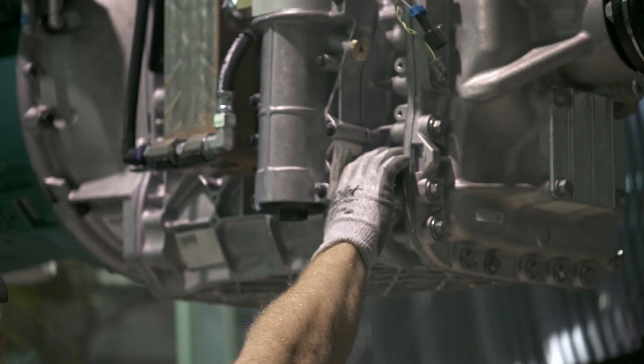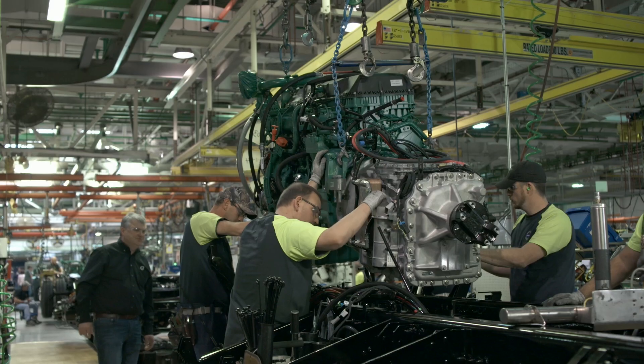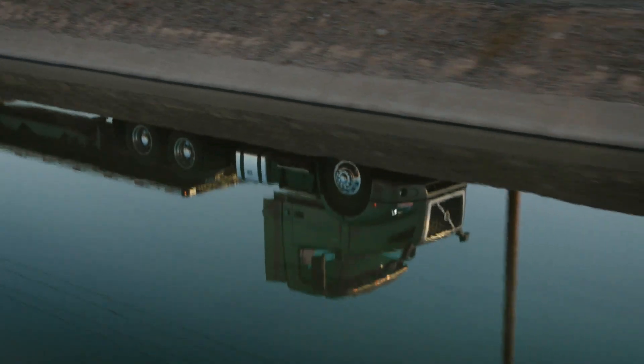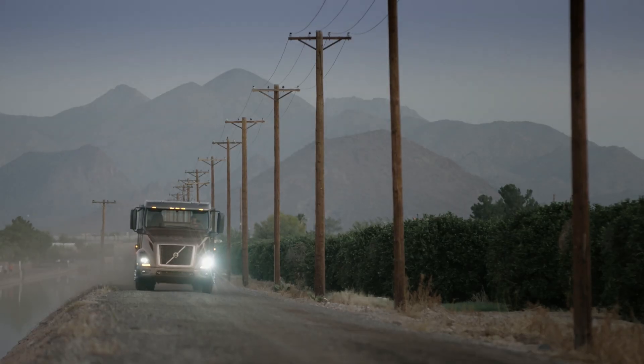The bottom line is what this engine means to you: weight savings, a quieter engine, fuel savings — all of these go right to your bottom line.